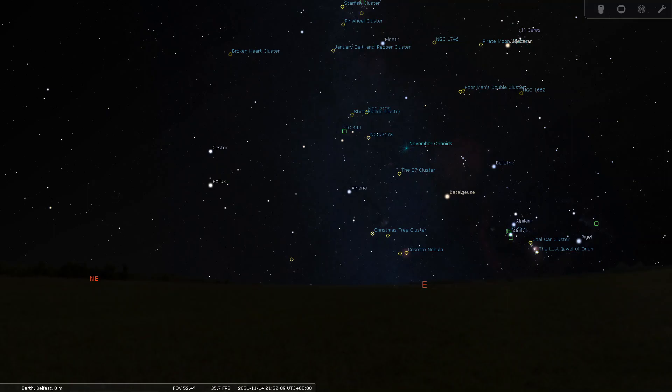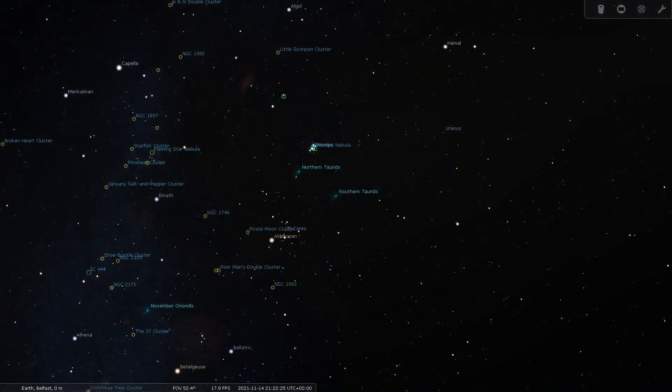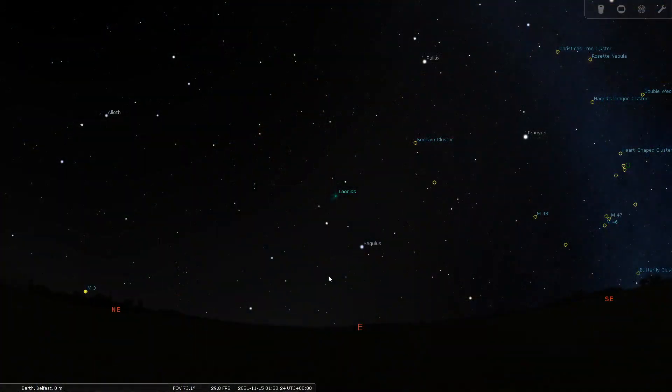As for meteor showers throughout November — sit down, buckle up, strap in because there's quite a few. From the 14th of November to the 6th of December, peaking on the 28th of November, we have the Northern Orionids meteor shower. Next up, peaking on the 5th of November, is the South Taurids, swiftly followed by the North Taurids which peak on the 12th of November. And from the 6th to the 30th of November, peaking on the 18th, we have the Leonids meteor shower. These are really good for static tripods — set a long shutter, go out, hope, and there should be nice streaks through the night sky.